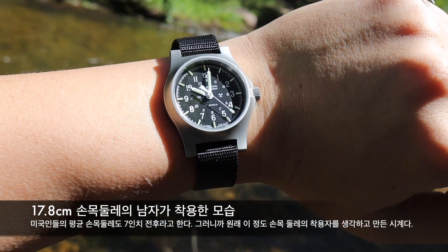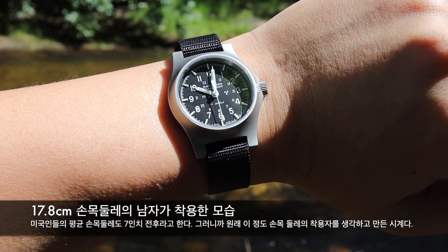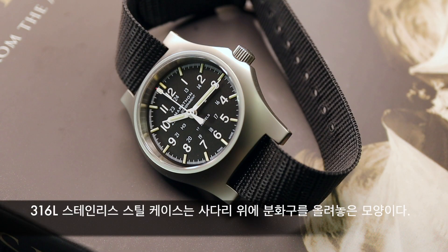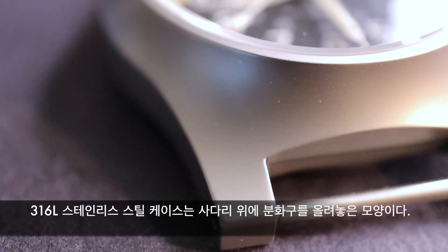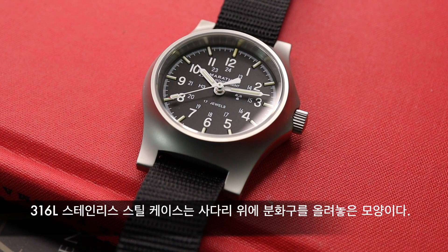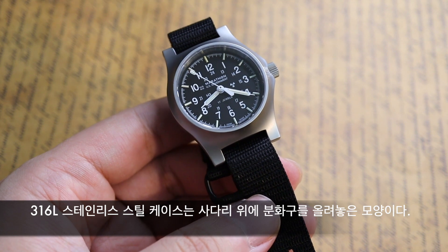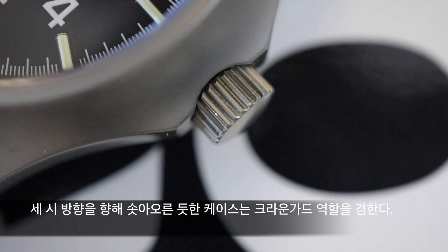미국인들의 평균 손목 사이즈가 딱 제 손목 사이즈 정도인데, 실제로 몇 주 착용해보시면 왜 미국 국방부가 파일럿들한테 지급한 가장 좋은 시계의 사이즈를 이렇게 작게 잡았는지 이해하시게 될 겁니다. 케이스는 316L 스테인리스 스틸 소재로 제작되어 있습니다. 베젤을 별도의 조각으로 만들지 않고 시계 유리가 끝나는 부분에서 아래 방향으로 멋진 곡선을 그리면서 내려가는 형태이고, 다소 평면적이고 두툼한 사각형 러그를 달아서 전체적으로 사다리 위에 분화구가 올라가 있는 듯한 독특한 케이스가 완성됐습니다. 케이스 오른쪽은 3시 방향 바깥쪽으로 곡선을 연장해서 크라운 가드 역할을 합니다.